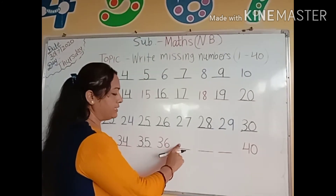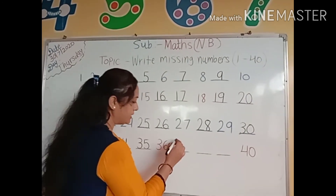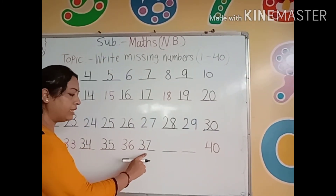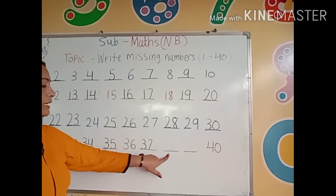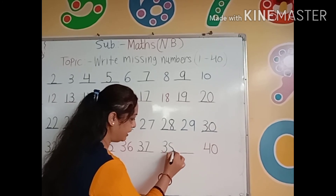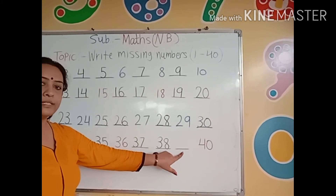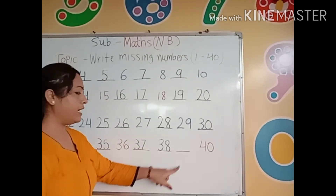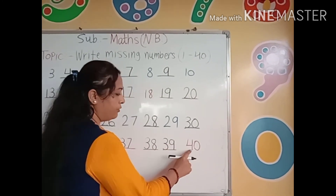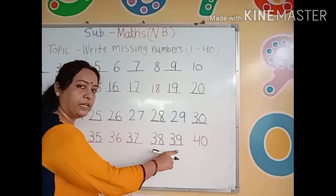After number 36, which number comes here? Kids tell me. Yes, 3, 7, 37. We will write here 37. The next number is 3, 8, 38. After number 38, which number comes here? Yes, 3, 9, 39. Then 4, 0, 40. Before 39 comes here.